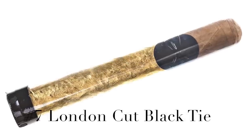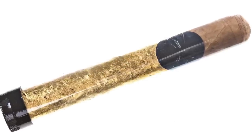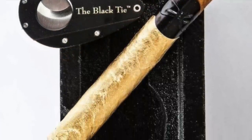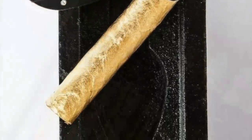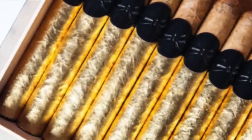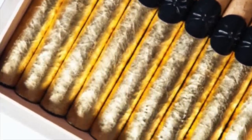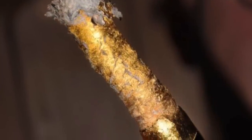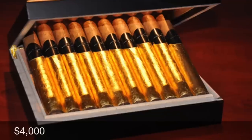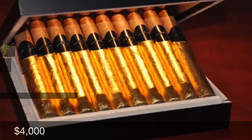Number 7: London Cut Black Tie. London Cut only makes the highest quality cigars, and the Black Tie is infamous for its edible gold leaf, perfect burn, and completely unique flavors. These are commonly handed out to Las Vegas high rollers, used as gifts among celebrities and politicians, and is one of the ultimate stogies for gaudy pleasure. You can buy a case for $4,000, or grab a single stick for $240.